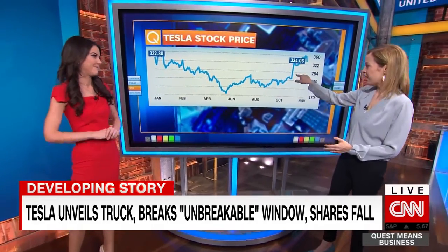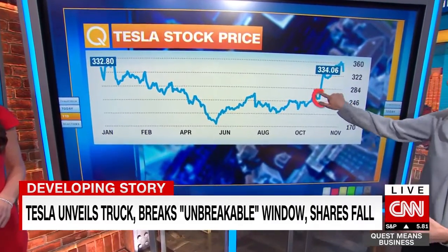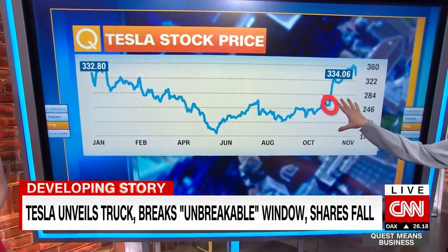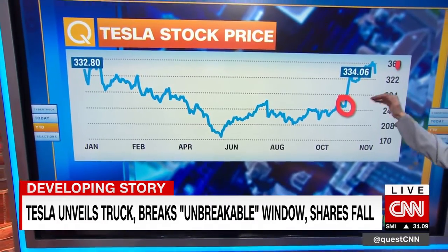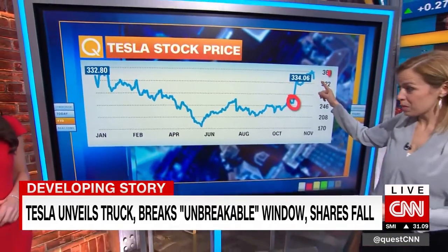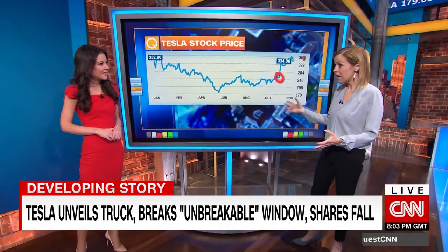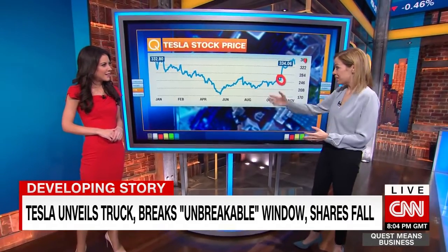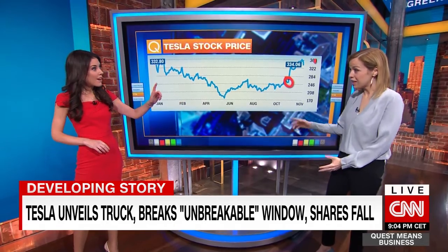Right here we have the last earnings report — let's circle that so everyone can see it. That was where they posted a profit, which was a surprise. Since then they've rallied about 30%, and they're still up about 30% even with the fall today. They're up about 50% in the last three months, about flat for the year, performing slightly less well than rivals GM and Ford over the year. But it's been quite a run-up, and we are seeing some price targets being raised today, even with this blunder.